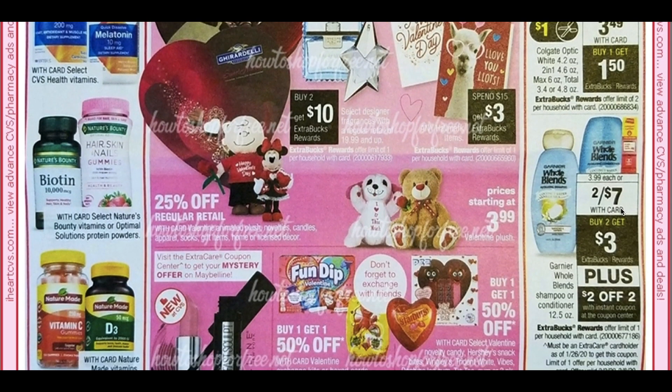A deal that everyone should be doing is the Garnier Whole Blends. This does require an instant coupon — that's going to be $2 off of two. They're going to be on sale two for $7. We have that $4 off two coupon, so use that — you're going to pay $3. Then use that $2 off two instant coupon, so you'll pay $1 and get back a $3 ExtraBuck. So Whole Blends is going to be free and a $2 moneymaker. Great to use with a haircare CRT, and I'm sure we'll find another haircare deal in this ad to pair it with.